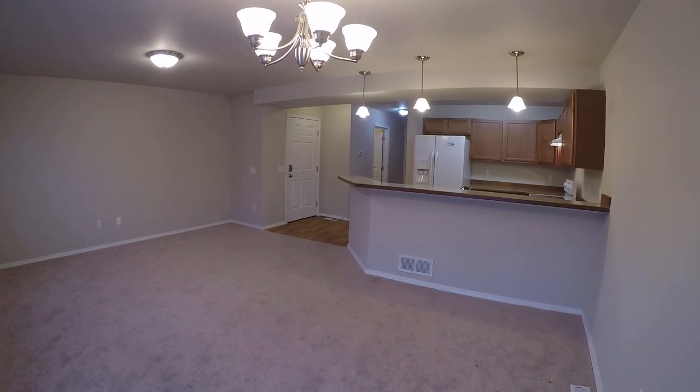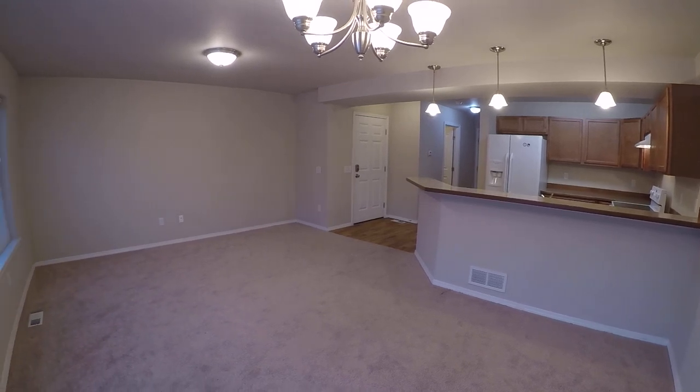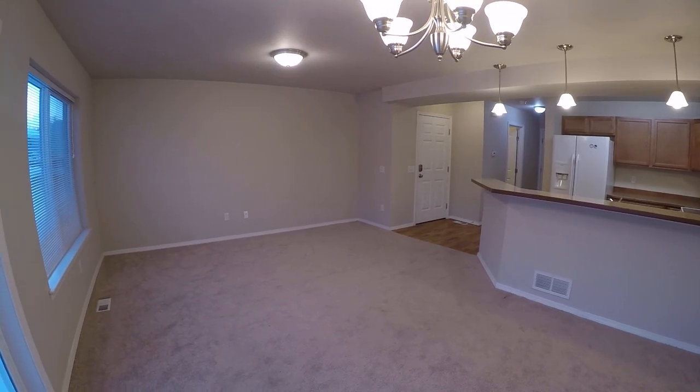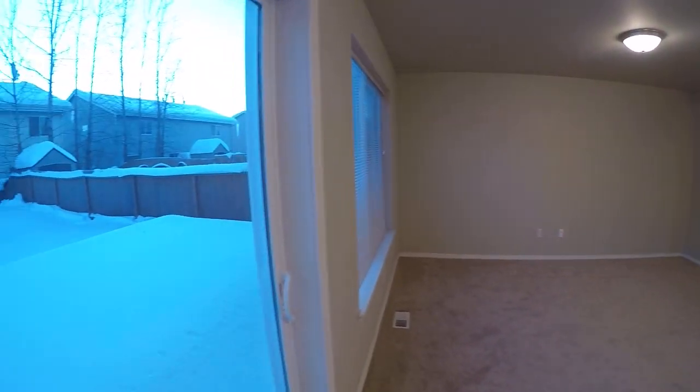Hey everyone, this is Eric with Real Property Management. We're looking at 2406 East 52nd Ave here in Anchorage, Alaska. This is one half of a townhome style duplex.